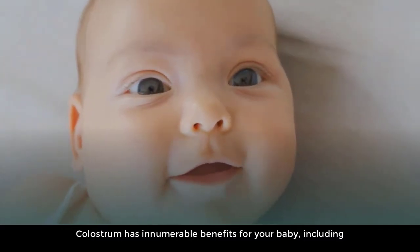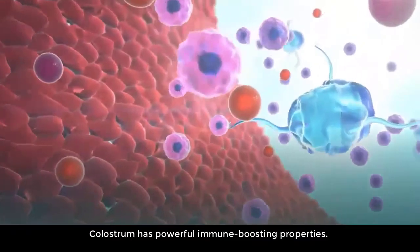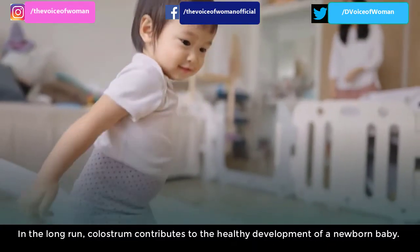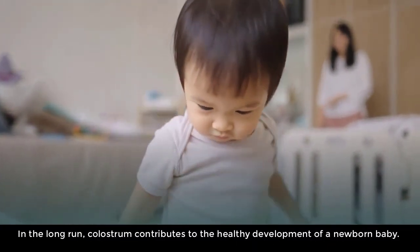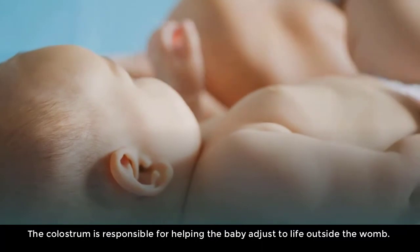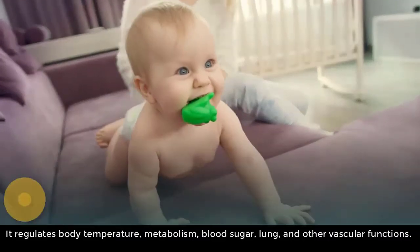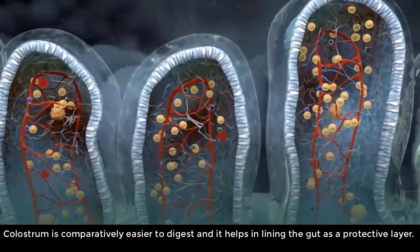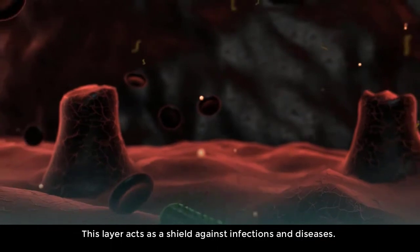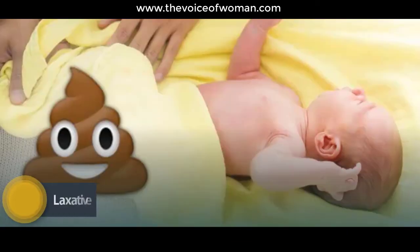Benefits of colostrum for your baby. Colostrum has innumerable benefits including immunization — it has powerful immune-boosting properties, is rich in antibodies, and protects against germs in the environment and internal microorganisms. In the long run, colostrum contributes to the healthy development of a newborn. Body regulation: colostrum helps the baby adjust to life outside the womb, regulating body temperature, metabolism, blood sugar, lung, and other vascular functions. Gut health: colostrum is comparatively easier to digest and helps line the gut as a protective layer, acting as a shield against infections and diseases.